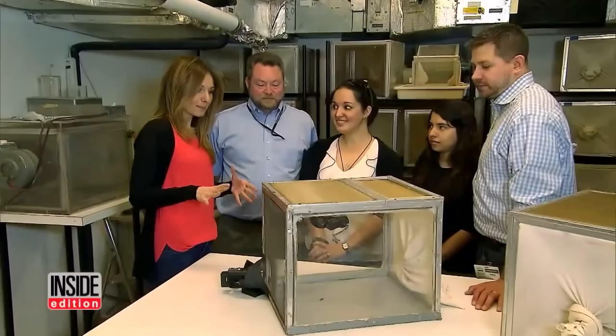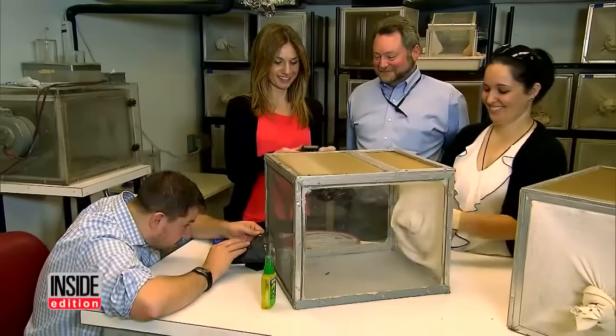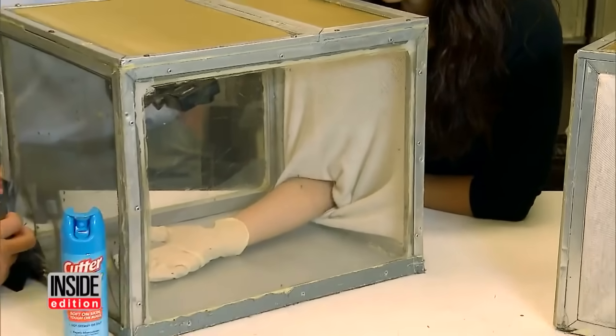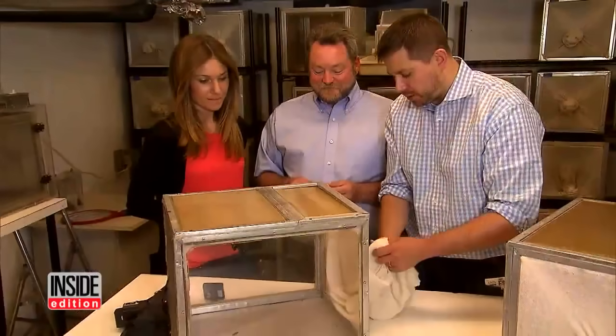Are you sure you all want to get bitten by these mosquitoes, even with the Zika virus out there? Absolutely, can't wait to do this. Mosquitoes here are Zika free. Three volunteers, including Inside Edition producer Charlie McElravey, are about to expose their arms to hundreds of hungry mosquitoes. Even if they're Zika free, I'm a little hesitant. Here we go.